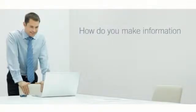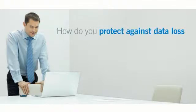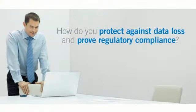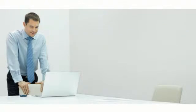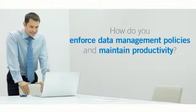So how do you make your information both accessible and secure? How do you protect your organization from data loss and prove compliance with government and industry regulations? How do you enforce data management policies and still maintain business productivity?